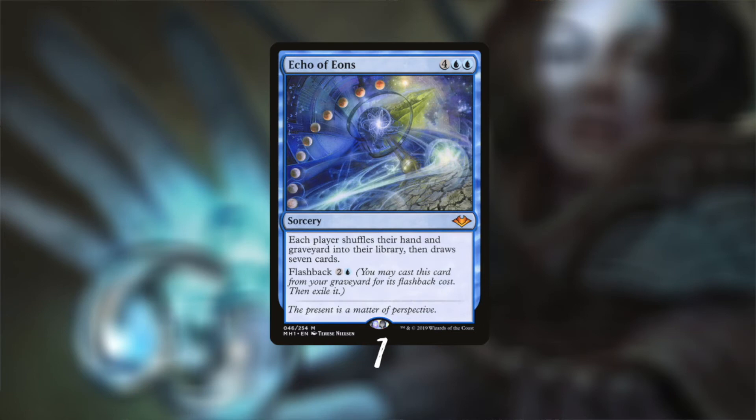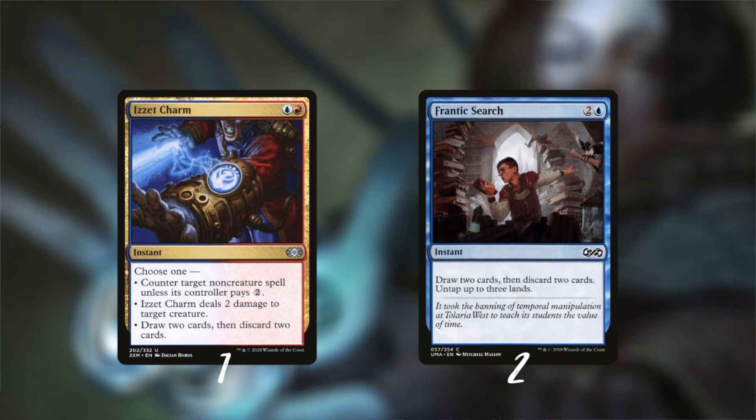The last card I want to talk about with flashback is a really great one. There's an original version of this card even in the Power Nine - the most powerful cards printed in Magic, probably by mistake. Echo of Eons is a bit pricey but it's a lot cheaper than its predecessor Time Twister, and it actually does the same thing from the graveyard: each player shuffles their graveyard back into their library and draws seven. Make sure you have cards in your graveyard when you play this one. Having red also makes it possible to play versatile instants like Izzet Charm, which can act as a limited counterspell, removal spell, or madness enabler.